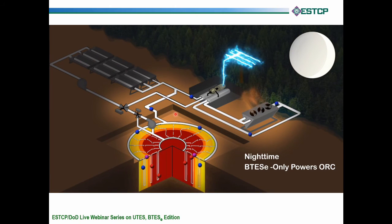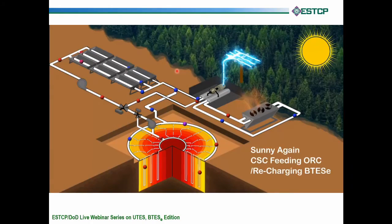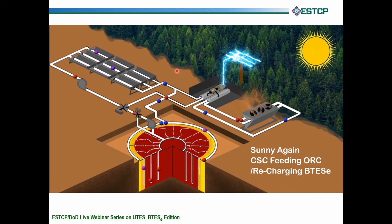When it gets cloudy, we supplement the hot fluid from the concentrating solar collectors with fluid drawn out of the BTES. You can see the red core shrinking as we supplement the solar input to keep power fully operational — what we call dispatchable. At night, we reverse the flow: blue spheres represent cold fluid coming in and being heated by the BTES, which is sent to the ORC to keep it running 24/7. Then each morning, or after a cloudy stretch of a couple of weeks, the sun returns and we go back into dual mode — the solar collectors charging both the BTES-E and the ORC power generator.